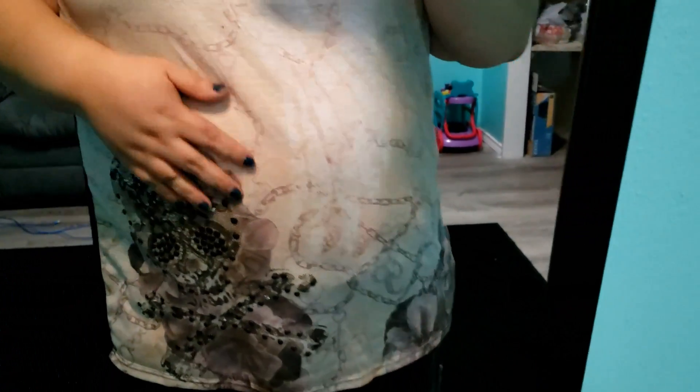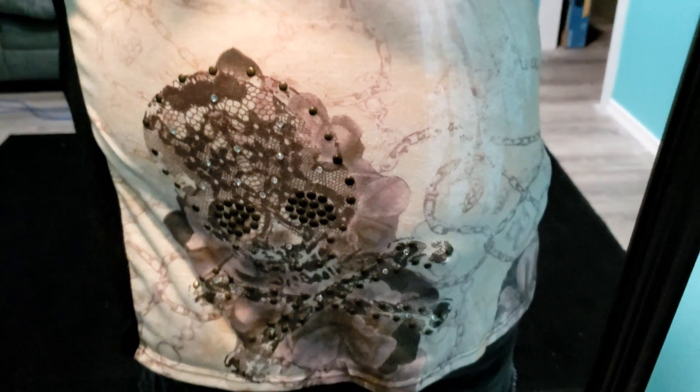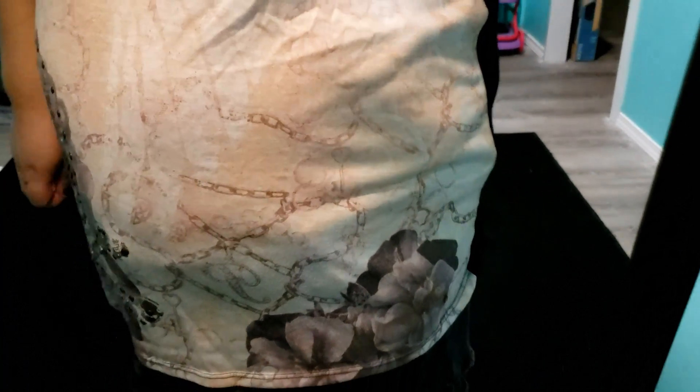Today I'm wearing this tank top that is from Torrid. It's got floral patterns and then also, if you can see right there, it's got a lace-looking pattern — it's not actual lace, it's just printed on there. And then there are also a few little rhinestone accents and you can see the chains. It's a pretty intricate, very pretty tank top. And then on the back, you can see that there's an actual lace panel and it has roses on it. So pretty.